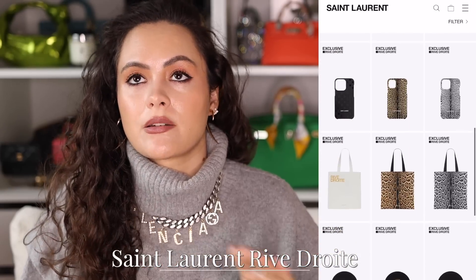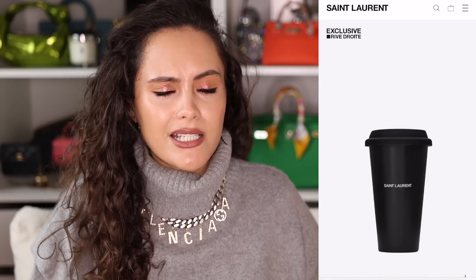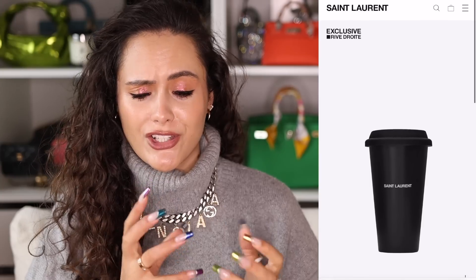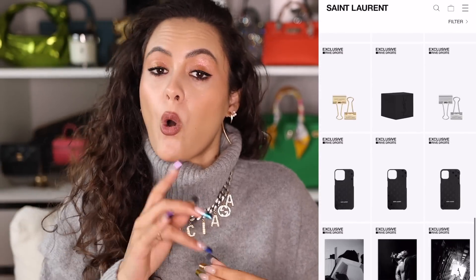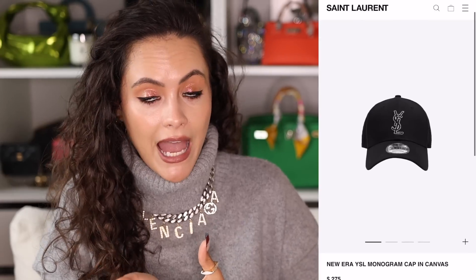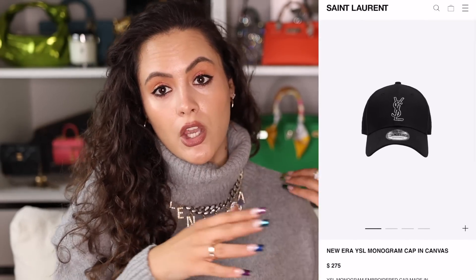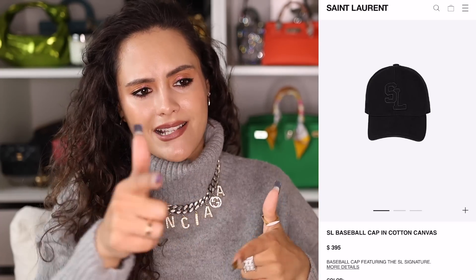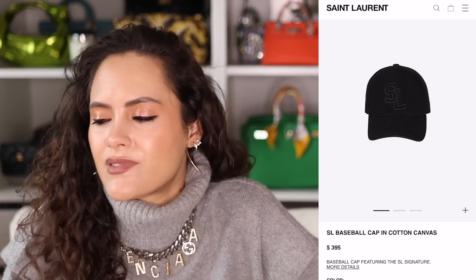Back to Saint Laurent — I urge you to have a look at the Rive Droite section of their website. It is incredible for gifts of all budgets: lighters for around five pounds all the way up to thousands. They've got a great selection of essentially Saint Laurent merch. Also, if you want to buy a Saint Laurent cap, get it from Rive Droite with their New Era collaboration — it's much cheaper than a normal YSL cap, but it's still a YSL cap.